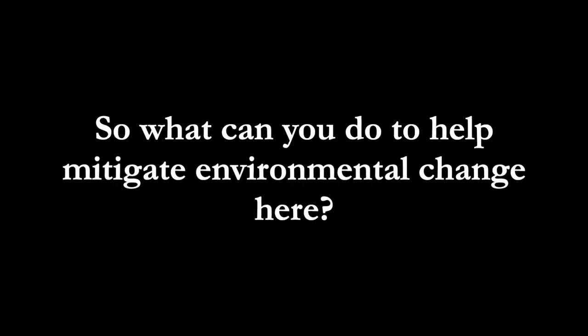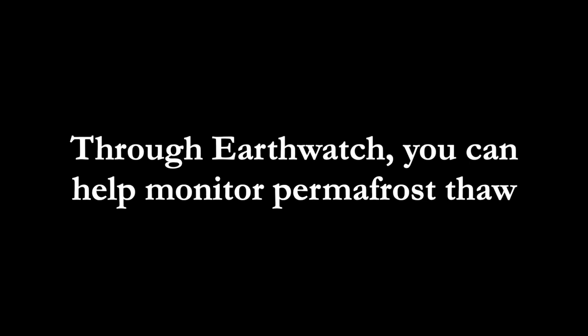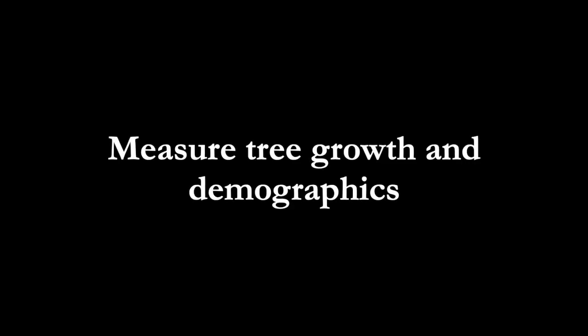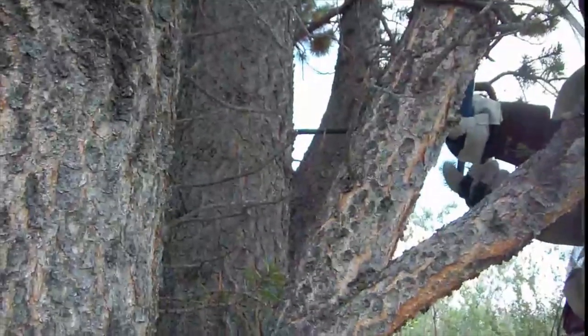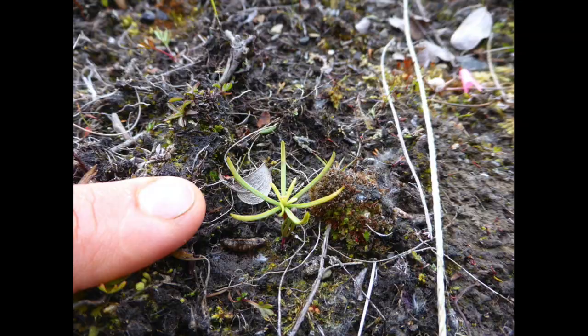So what can you do to help mitigate these changes? The first step is to help us develop baseline data to which we can compare current and future changes. Through Earthwatch, you can help monitor permafrost thaw, measure tree growth, and quantify changes in tree demographics.